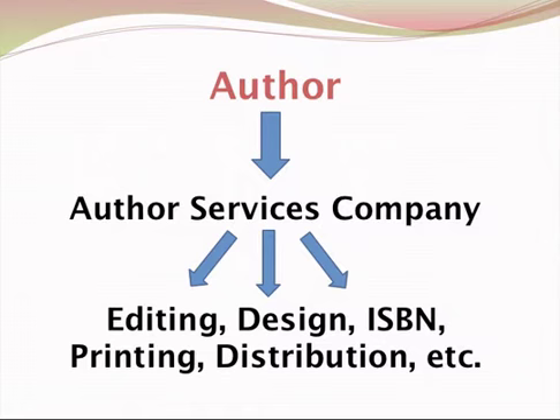Also, when you get an ISBN from them, quite often in the book system it will appear as the book being published by their company instead of your own company or you as the author.